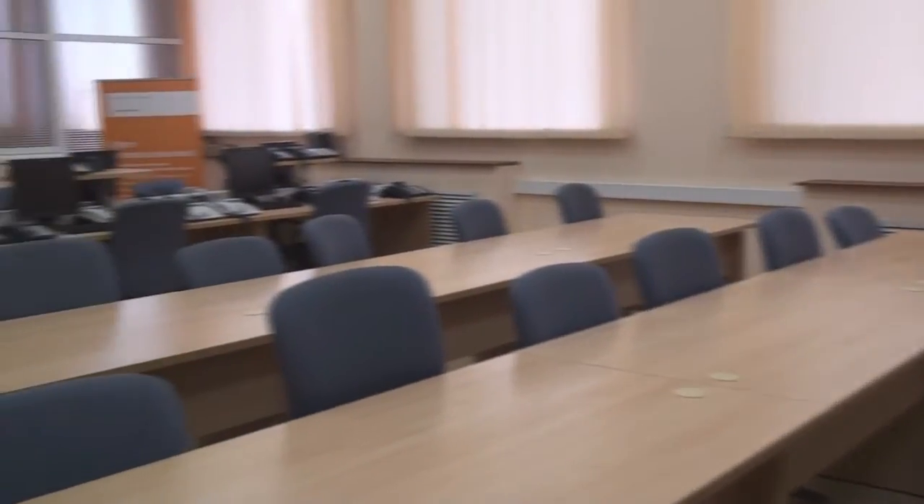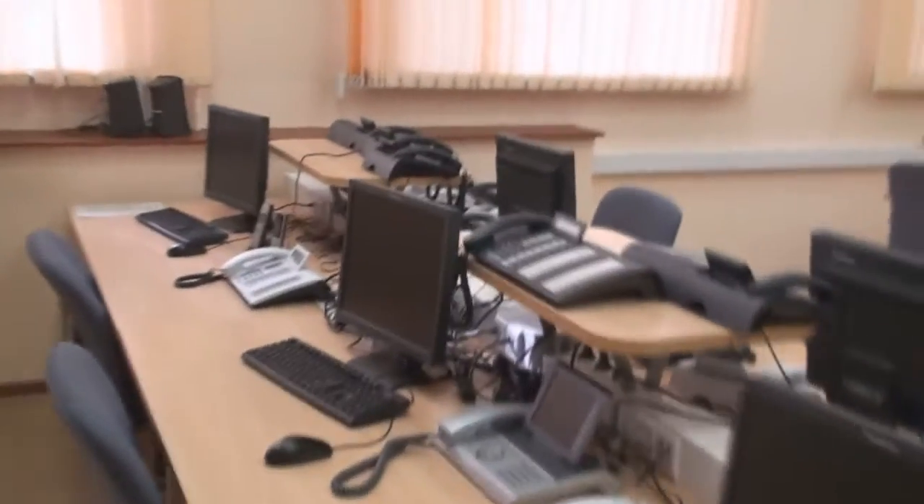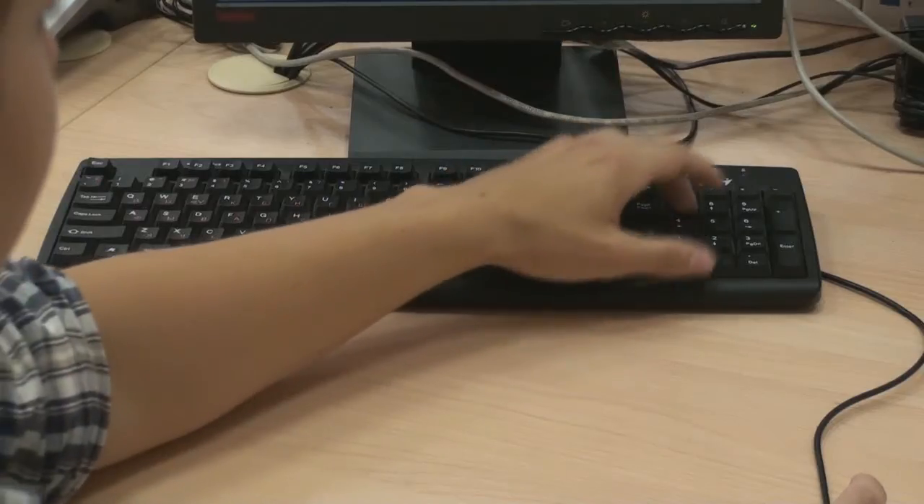Здесь мы занимаемся настройкой цифровых телефонных станций, а также организацией IP-телефонии и монтажом IP-оборудования. У нас в распоряжении самая современная лаборатория и специальное программное обеспечение, позволяющие на практике понять и изучить все аспекты данной специальности.